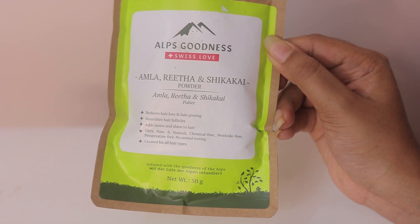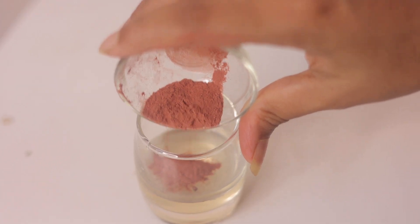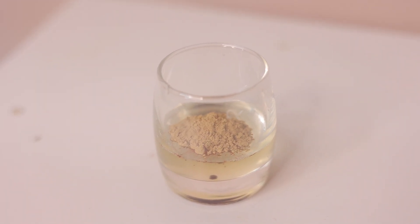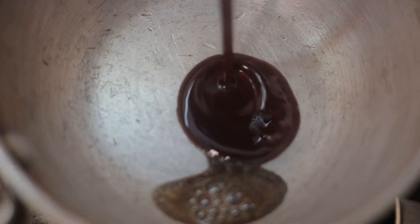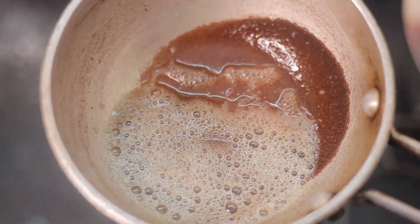If you are facing hair fall and gray hair issues, then you have to add amla, rita, and shikakai powders in your hair oil. I got all these powders from Alps Goodness, exclusively available on purple.com. Tip it for 30 minutes or you can keep this overnight. All these Alps Goodness powders are 100% natural, pure, preservatives free, pesticides free, and paraben free.